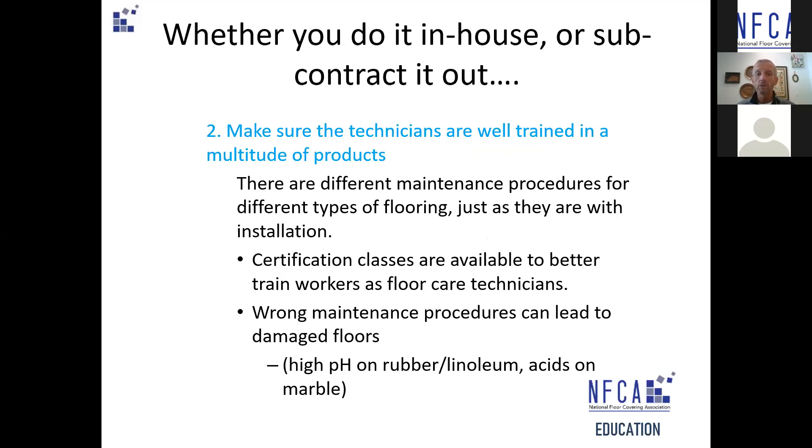Two: whoever's doing that process, make sure they're well trained. There are all types of resilient flooring, and those resilient floors all have certain subtleties. I sit on the IICRC board and on the RFMT — the Resilient Floor Maintenance Technician — along with the Commercial Carpet Maintenance Technician. There are all types of certifications and training programs so that technicians are well versed in those materials. The last part of number two: make sure the chemistry is proper. You don't want to use high pH cleaners on rubbers and linoleums. Same with using an acidic product to clean marble. Make sure that they understand what they're cleaning.